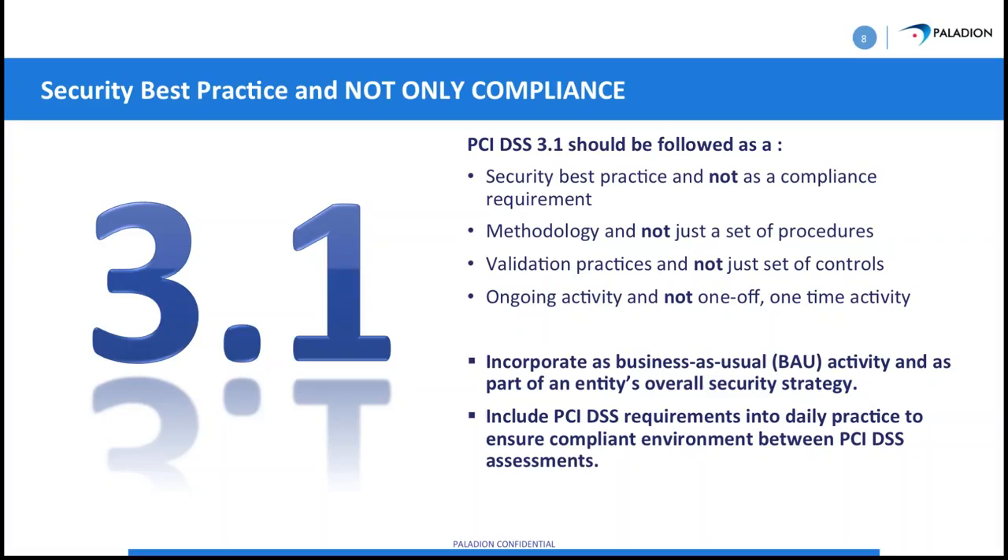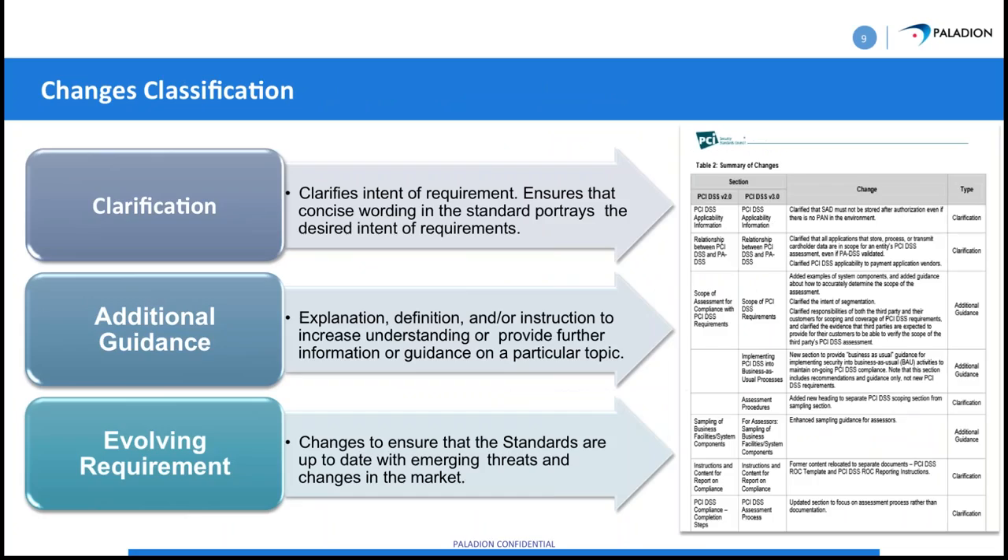The classification of changes includes clarification, additional guidance, and evolving requirements. The ones to pay most attention to are the additional guidance and the clarifications, because there are a lot of misunderstood PCI requirements. One of them has been penetration testing, which they addressed through a special interest group, or SIG, to come up with solid guidance on that.